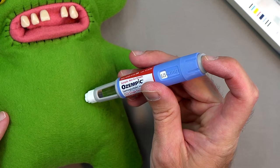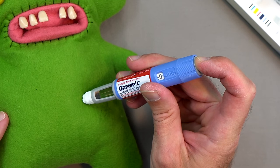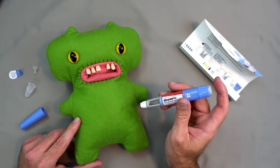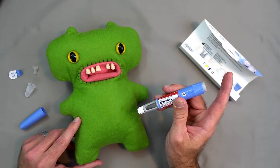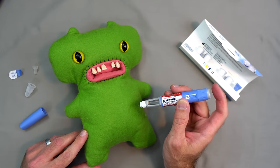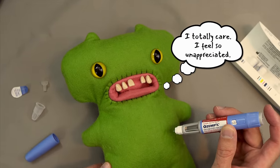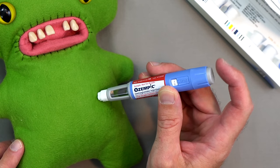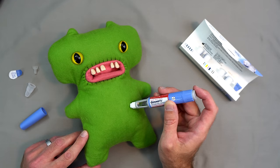Press and hold the button, and you'll notice it counts back down to zero, making a series of clicks. Hold it for about five seconds once you see that zero, and then just pull the needle straight out — that is all there is to it. What you don't want to do is put the needle in and then just press the button and let go really quickly, because if you do that you won't get the whole dose in. You need to press and hold it all the way down until you get to zero again, then count to five to let it soak in, and then pull it out.